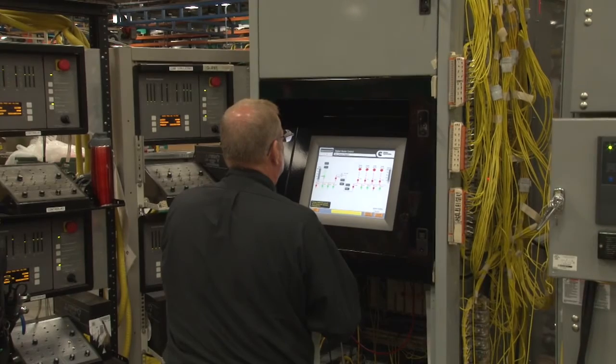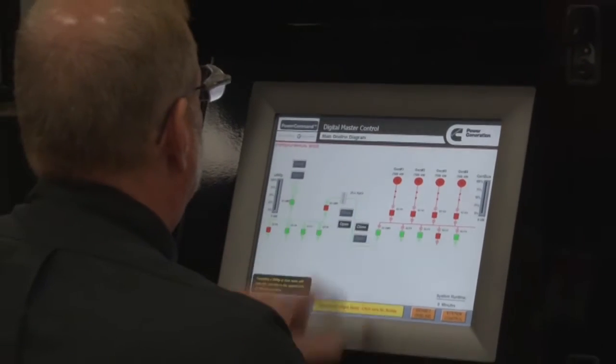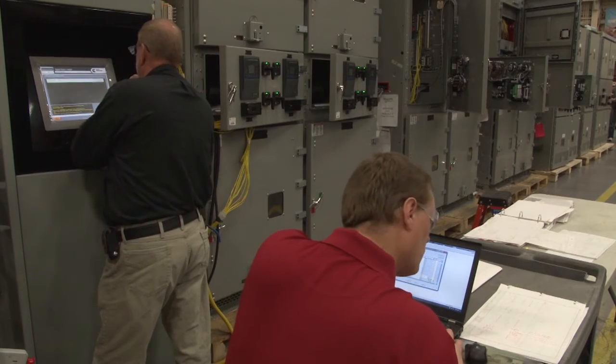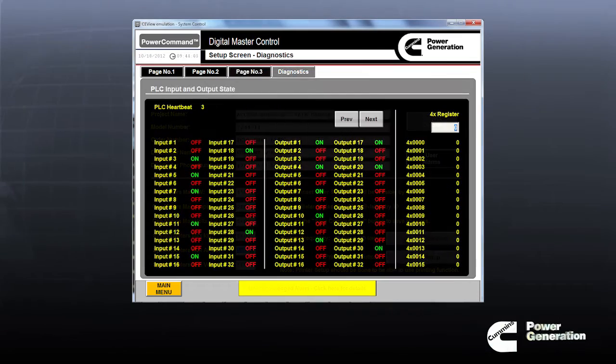Using Power Command simulators identical to the generator controls, this virtual system mimics the installed system's operation and function. Before testing begins, technicians load all programs and input all of the settings, configuring the system precisely as specified.